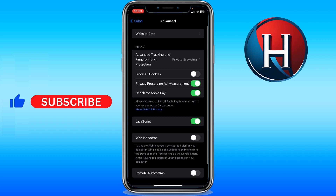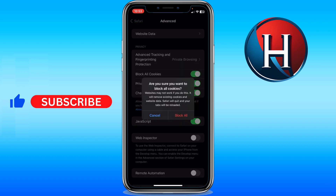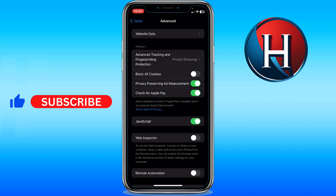Go ahead to Advanced, and one last thing to prevent that: toggle the cookies off. That will help you block all cookies while you are browsing a website, and that should fix your problem.